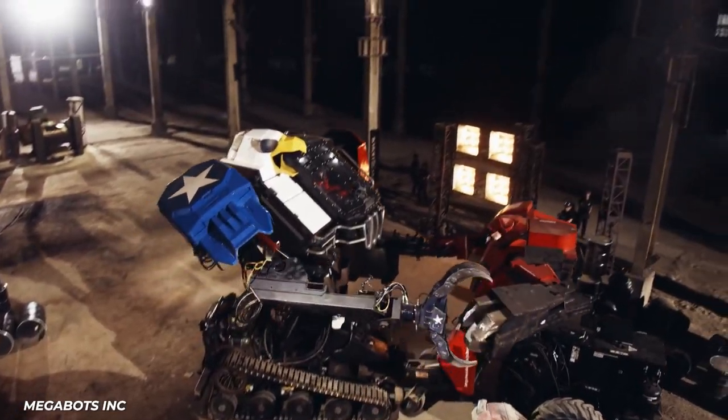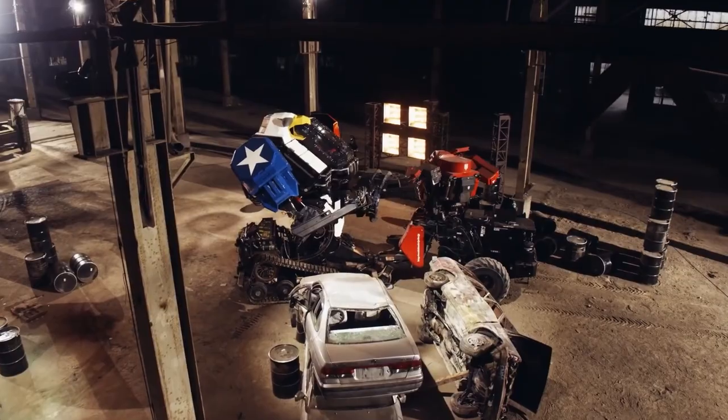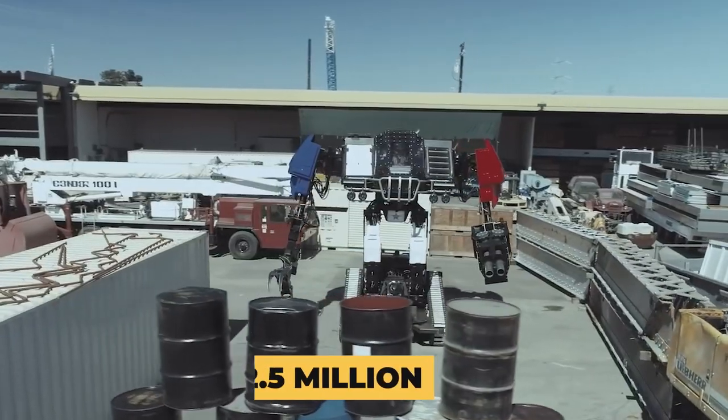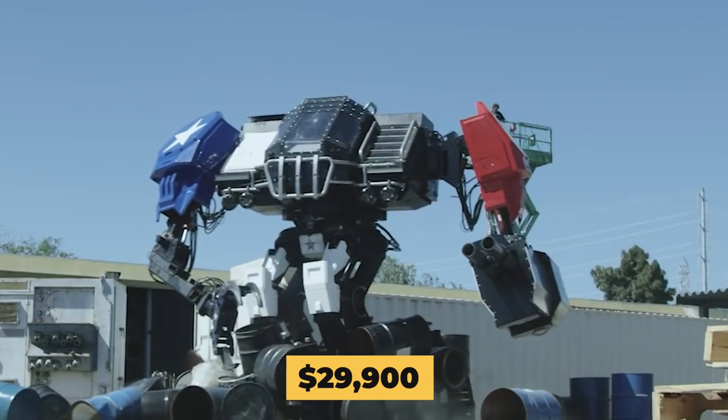Megabots achieved their initial dream when they had a showdown with the Japanese bot, Suido Bashi, that, for production reasons, ended up being scripted. In 2019, Megabots' financial woes finally caught up with it, and without the giant fighting robot league happening, they ended up selling the $2.5 million robot on eBay for a final bid of $29,900.